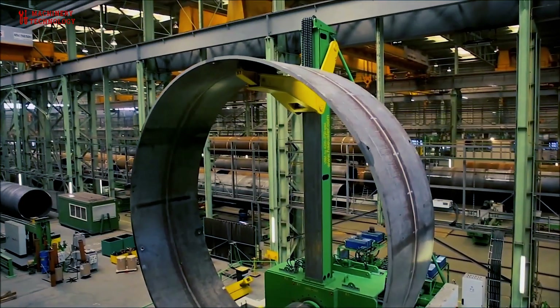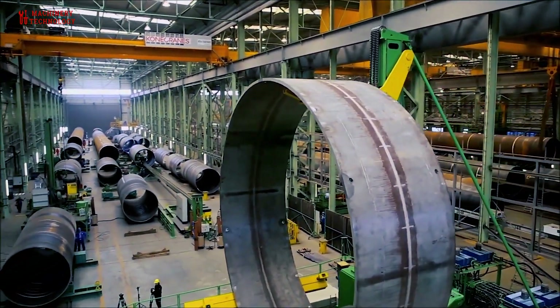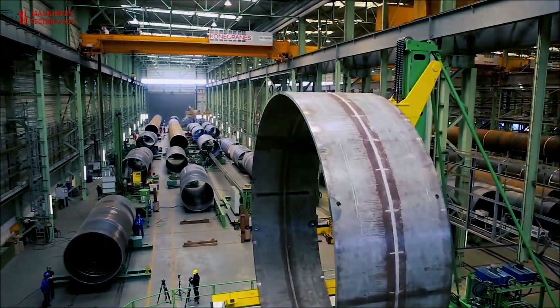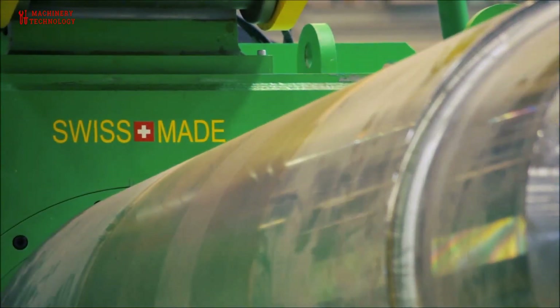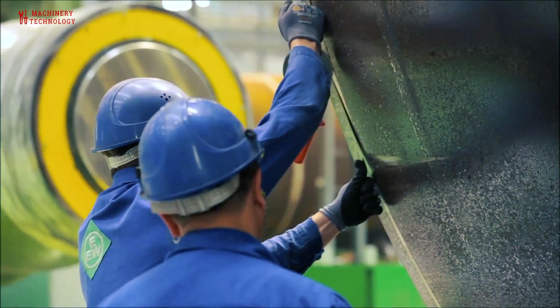Quality control: Rigorous quality control processes are employed throughout the fabrication process. Non-destructive testing methods such as ultrasonic testing and X-ray inspection are used to detect any defects or imperfections in the welds and material.